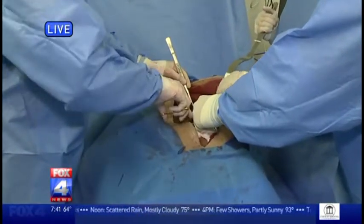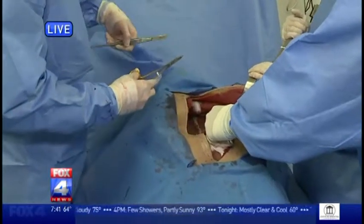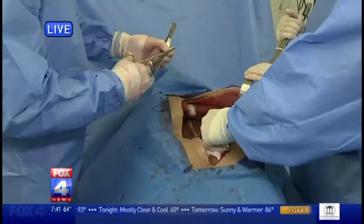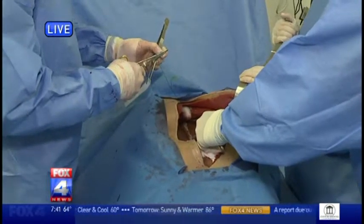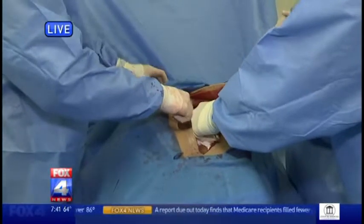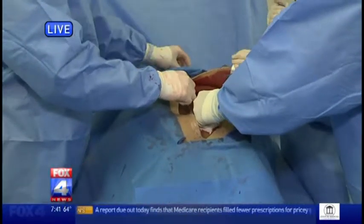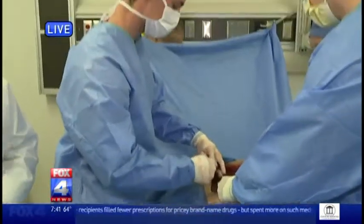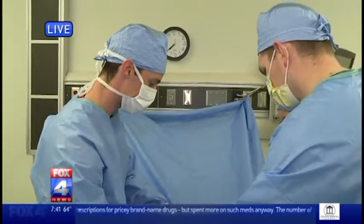My goodness, technology has just taken off, hasn't it? Especially in the medical field. It really has, and although this is hands-on, it's one of the technologies we'll continue to use in our new building. However, we will also start to use things like virtual reality and augmented reality, as well as haptic technologies to allow people to feel in three different dimensions.